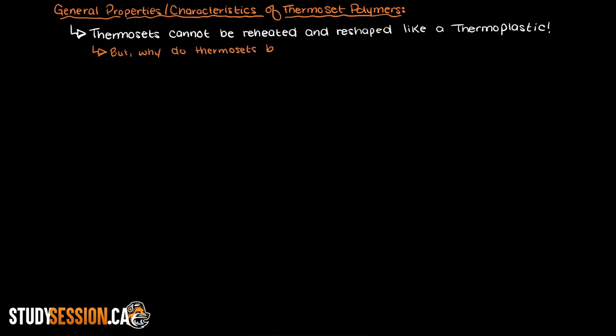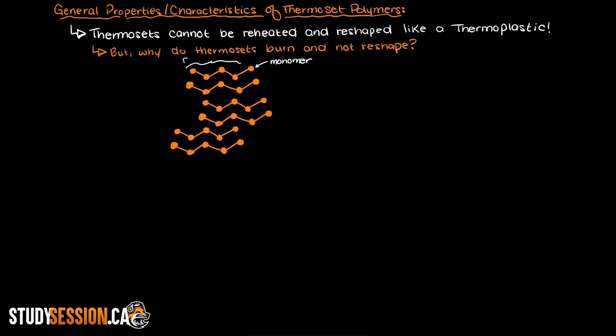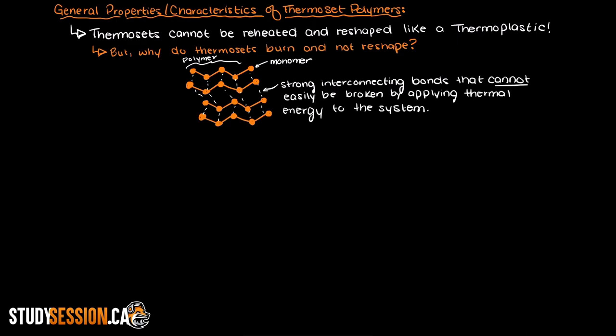In this video we are going to be talking about general properties and characteristics of thermoset polymers. A thermoset polymer's most defining characteristic is that it cannot be heated and reshaped like a thermoplastic polymer — it will simply char and turn into a burnt mess. But why is this the case? Thermoset polymers have what is called cross-linking, where the individual polymers connect to one another with strong bonds that cannot readily be broken by simply applying heat like the weak bonds between thermoplastic polymers can. This basically means that the thermoset polymers are locked in place and can just burn.